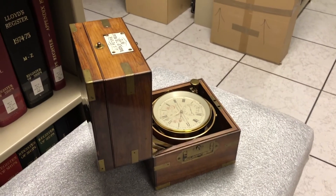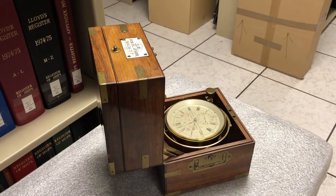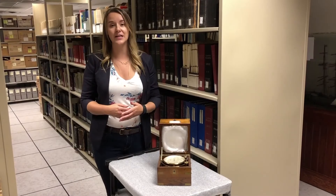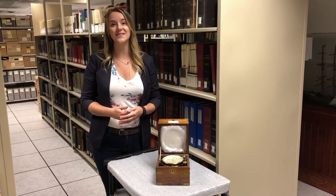One notable inventor and winner of the grand prize was John Harrison, whose life's work spanned 31 years and created the most accurate chronometer that was able to help calculate longitude in 1761.